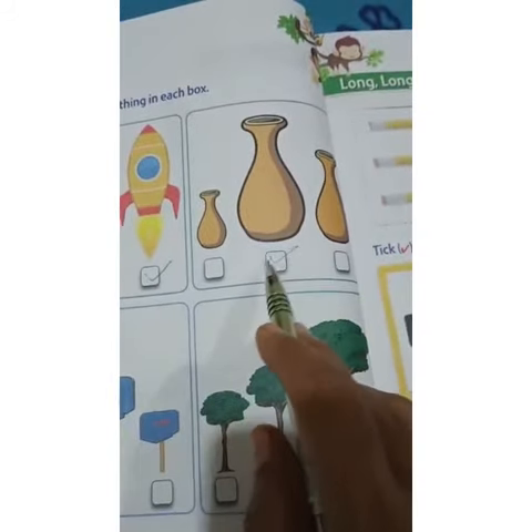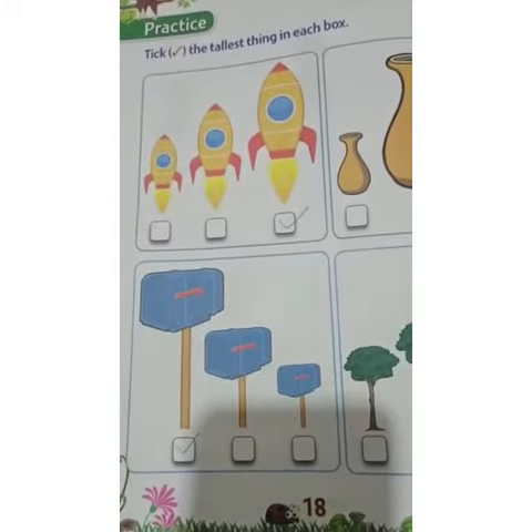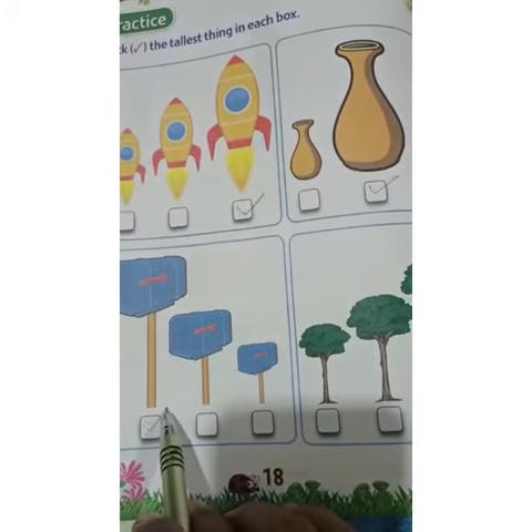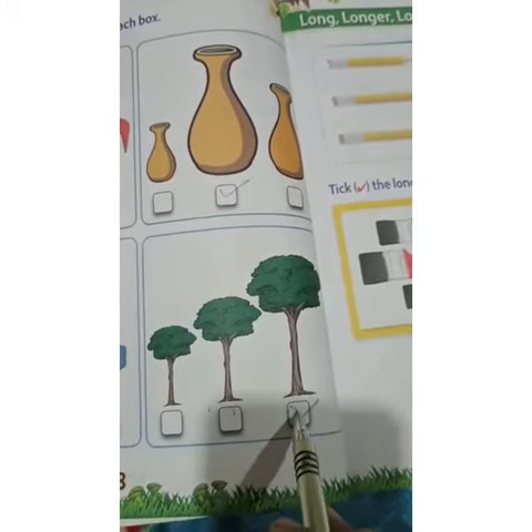Which is the tallest pot? Yes, this is the tallest pot. Now here you can see a panel box — which is the tallest one? Yes, this is the tallest that you have to tick. In this set of trees, which is the tallest tree? Yes, this tree is the tallest.